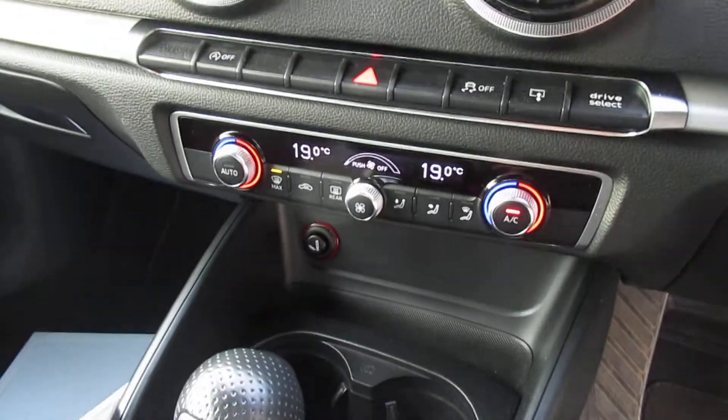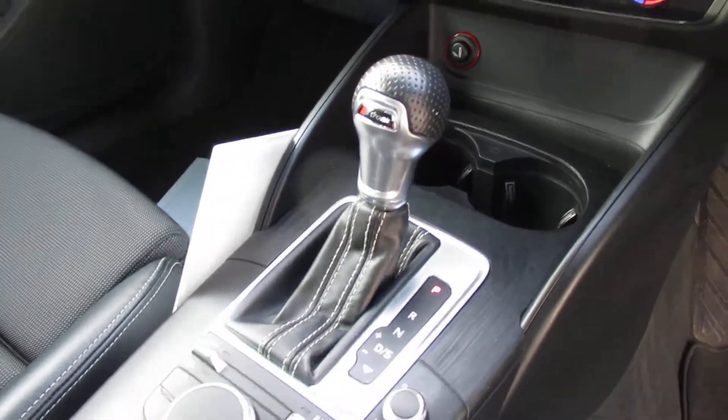Audi's MMI display, dual-zone climate control, and a 7-speed S-Tronic automatic gearbox.